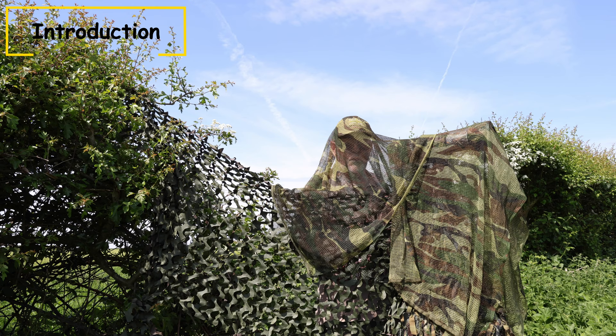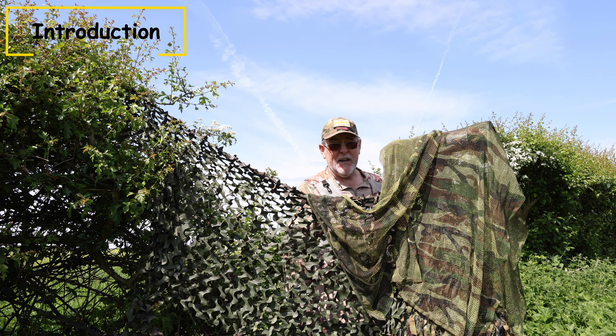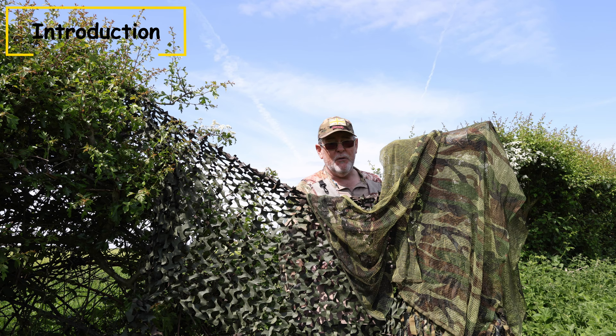One of the most common questions I'm asked is: do you need camouflage equipment to get the wildlife images that you get? It's a really subjective question and it can be a subjective answer. My answer is: sometimes you do, sometimes you don't, and that all depends on the target that you're after. So what I want to do in this video is share with you my knowledge and experience of field craft out in the field photographing wildlife.